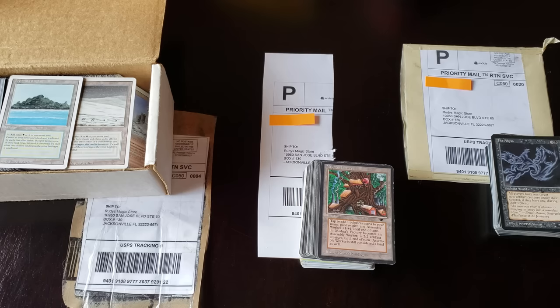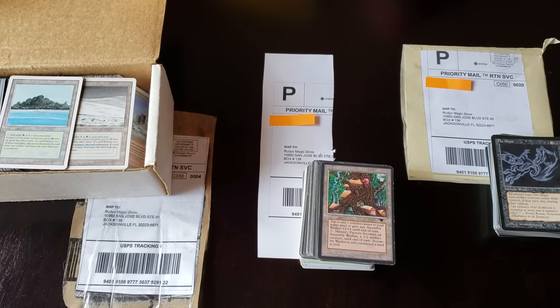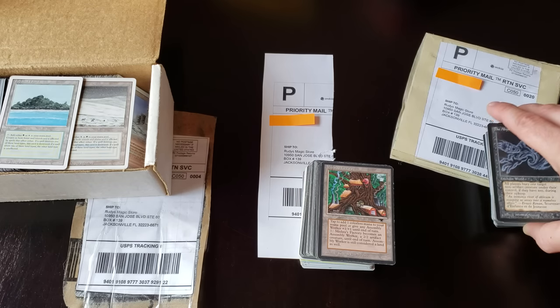Welcome back everybody, it is Rudy with Alpha Investments and we have a triple collection week here. Still behind — got a bazillion of these to film and we're spacing them out. So today we've got three more reserve list collections that we have purchased. The deals have been done; I think some of these are from July and some from early August, so some are probably two weeks ago, some are probably two months ago.